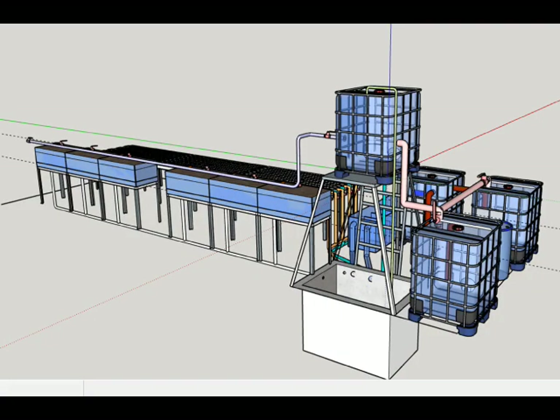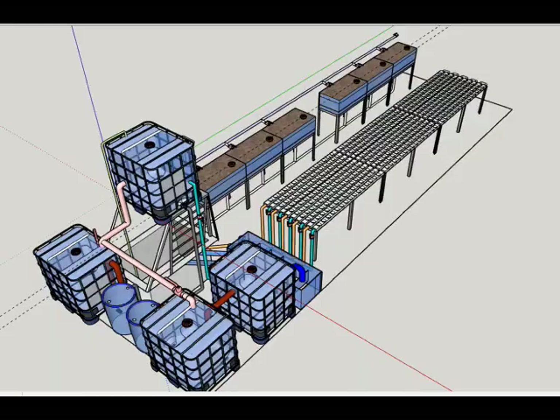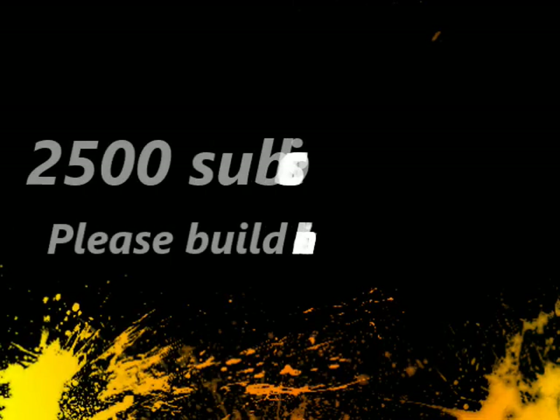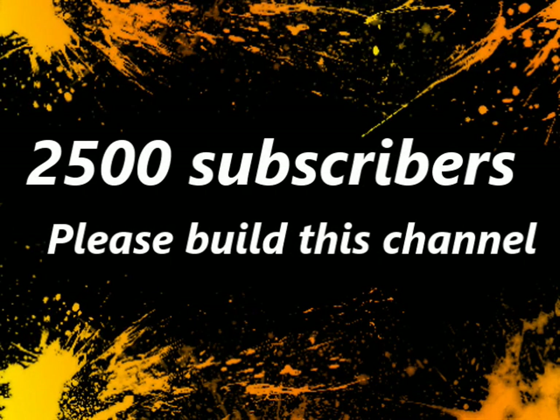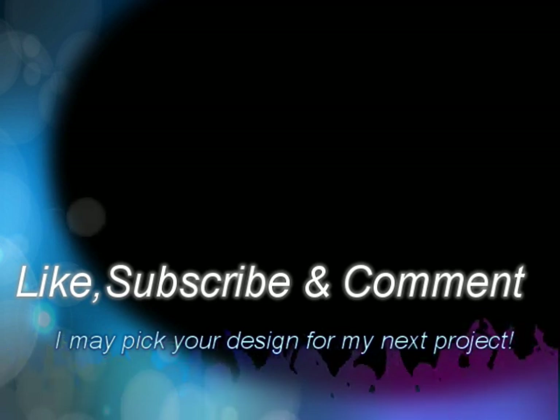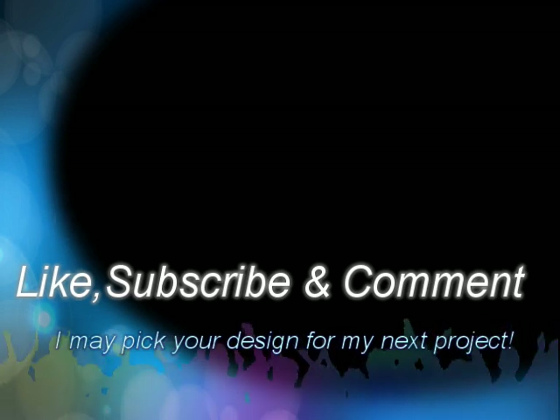Here are additional views of the project. We'd like to make a shoutout to everyone in the aquaponics industry and everyone interested in learning aquaponics systems. Kindly like, comment, and most especially subscribe to my channel. If the channel gets 2500 subscribers, I will give the plans of this system for free in PDF format. I would like all of you to help build my channel, and maybe next time I will pick your design. Thanks for watching — hope to see you again next time.